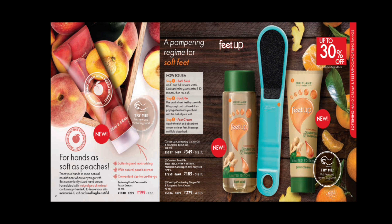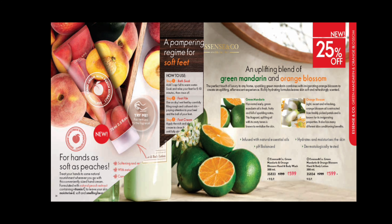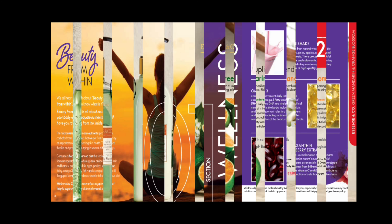Hand cream with peach extract is at a very good price, along with Intervin C to moisturize the hands. Ginger oil and tangerine foot bath soak and foot cream is a very good limited edition offer. When our feet are tired, we soak in the bath soak, remove with a foot file, apply foot cream, and after the morning we feel refreshed. In the Essence & Co family, we have a new addition with green mandarin and orange blossom extract — exclusive hand and body wash and lotion at 25% off.